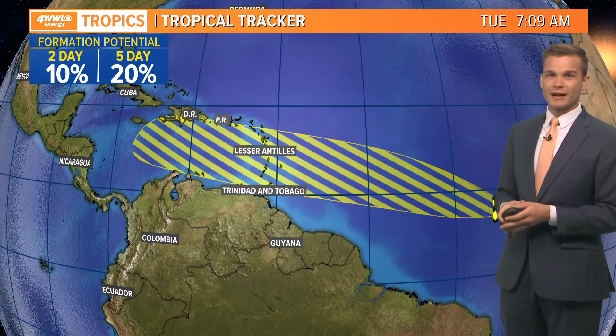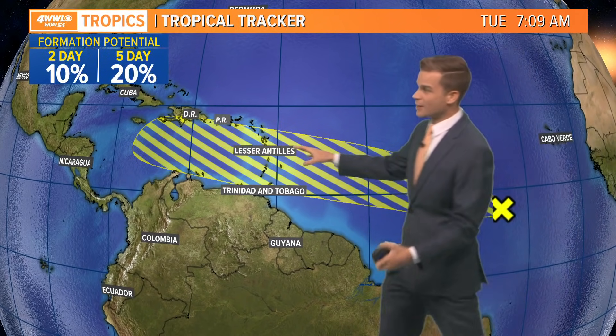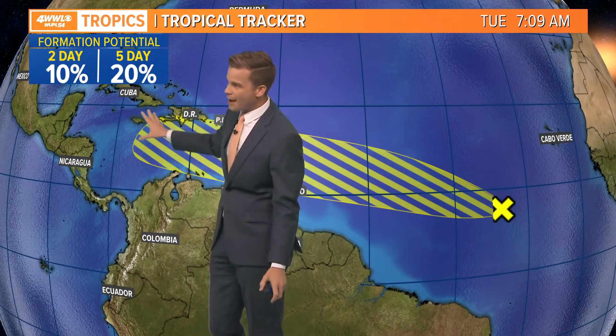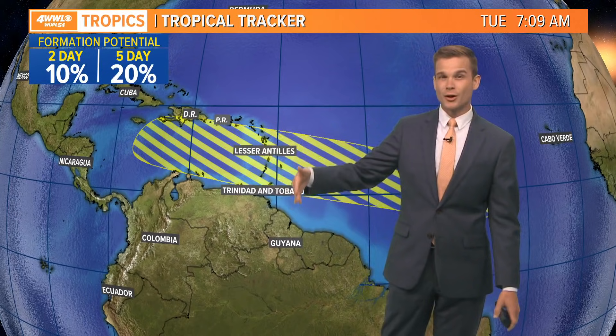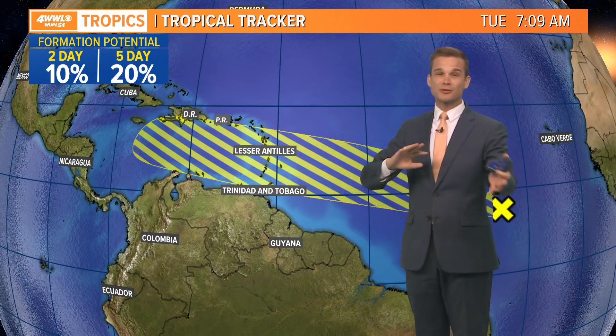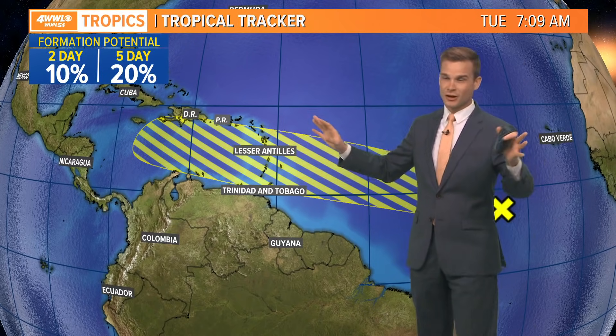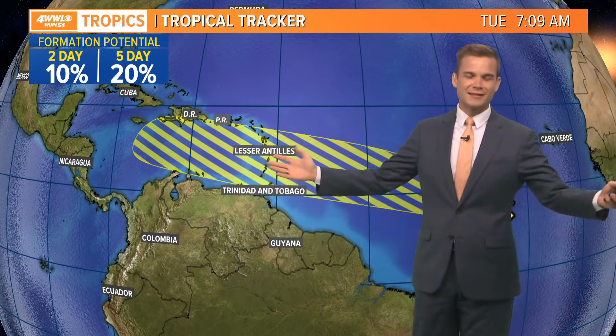It's probably not going to do anything over the next couple of days, but by about 5, 6, 7 days out, it's going to be in this part of the Caribbean and we'll keep an eye on it. We want to make sure it doesn't try to sneak up into the Southern Gulf a week to a week and a half away. That's a long time and we're not going to speculate. I'm certainly not going to show you any of the models — that's just not good meteorology — but we'll keep an eye on it long term. It's hurricane season after all.